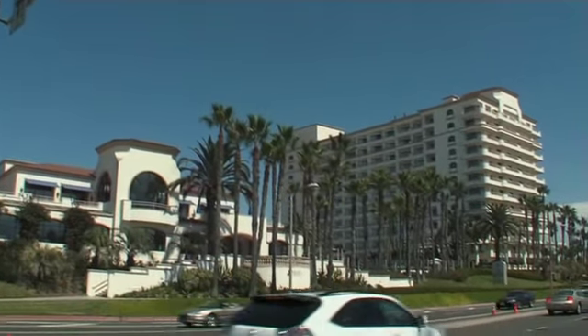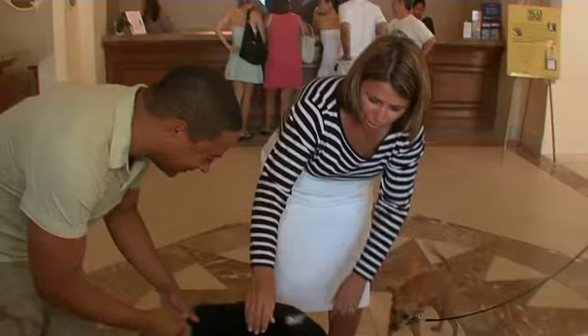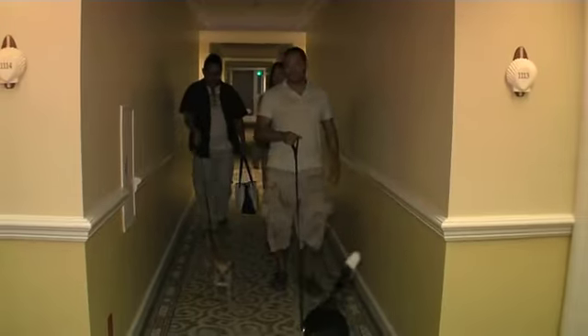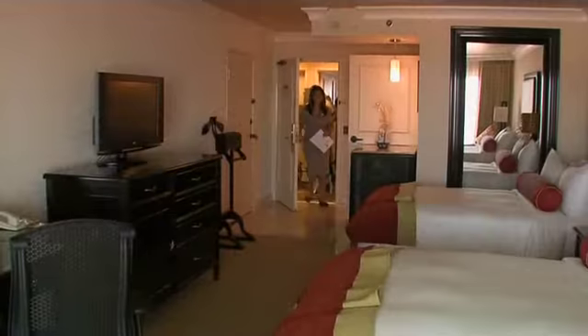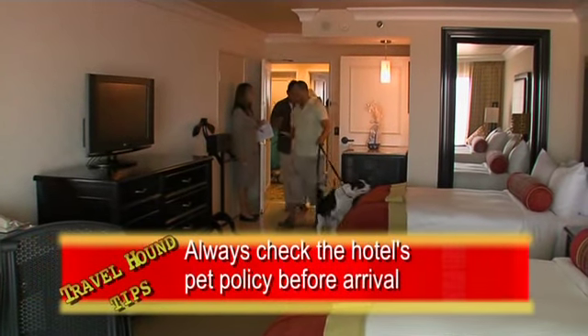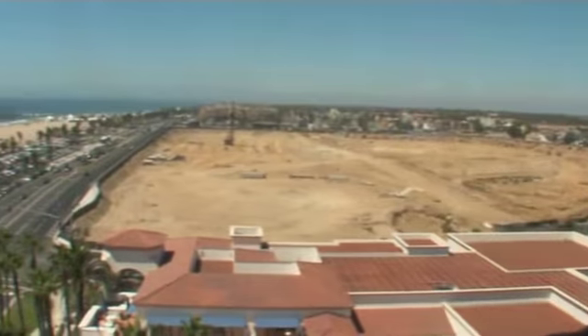The hotel overlooks the Pacific Ocean and miles of white sand beach. Inside, you'll find a super-friendly staff, luxury around every corner, and 290 rooms for you and your canine companion. All the rooms have private balconies, and most have breathtaking views.